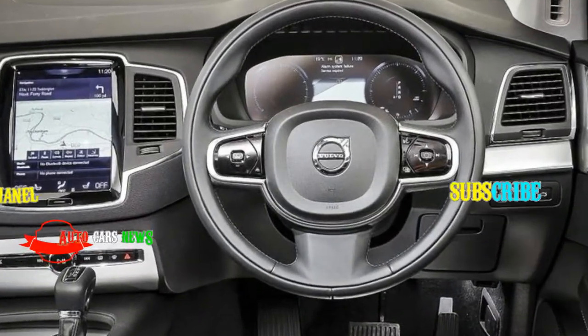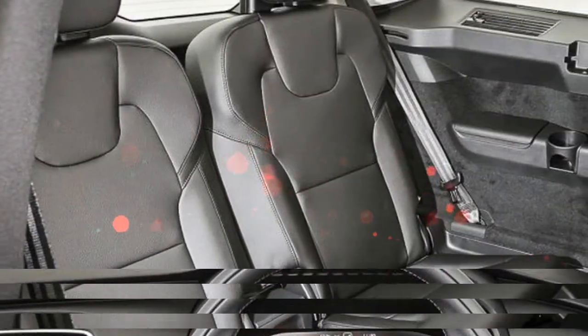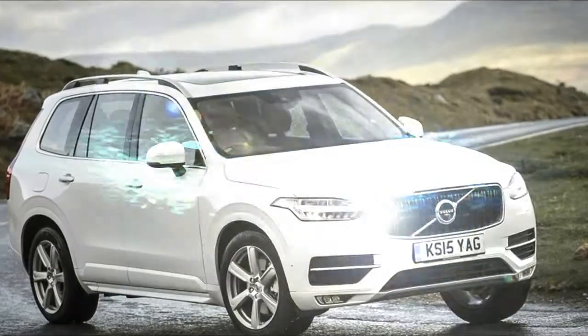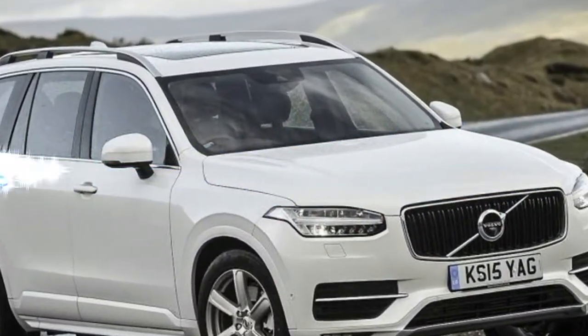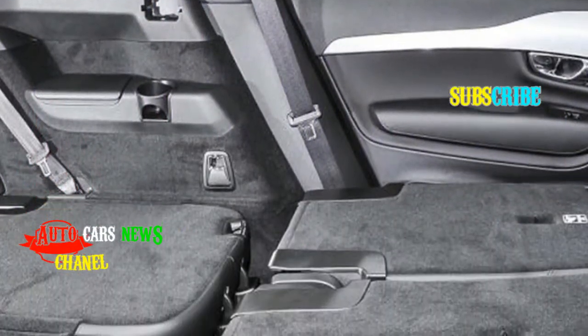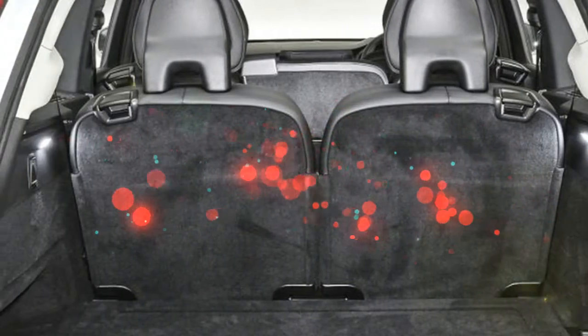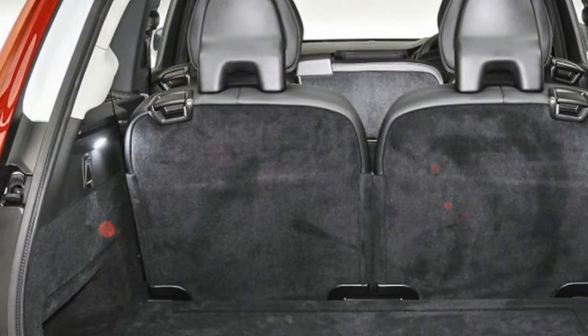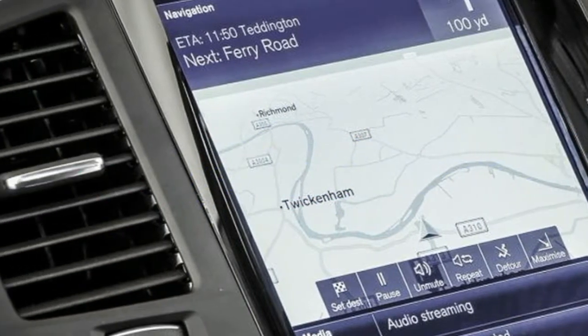A slimmed-down design means that the jump seats are the same as those in the second row, albeit without the adjustability. The second row slides and tilts, and everything folds flat to leave a pleasingly level space. Currently, it requires a modicum of grunting and lever-pulling to put everything back where it was. Electrically operated back seats are an option for the future, and you'll still have to climb in to remove the boot cover, but that's pretty much par for the course.